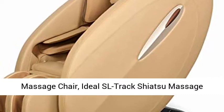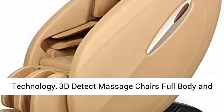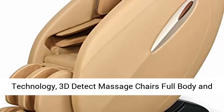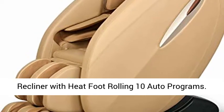Massage Chair — Ideal SL Track Shiatsu Massage Chair, Zero Gravity Massage Chair, Space Saving Technology, 3D Detect Massage Chairs Full Body and Recliner with Heat Foot Rolling and 10 Auto Programs.